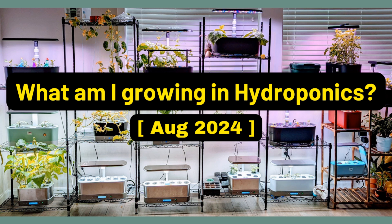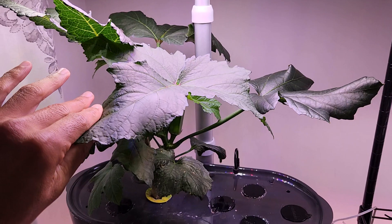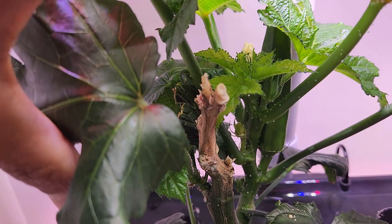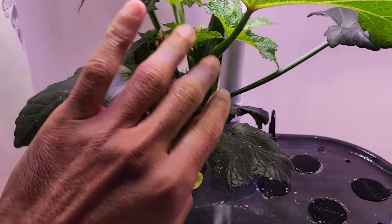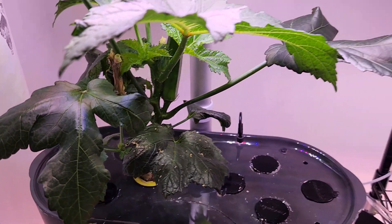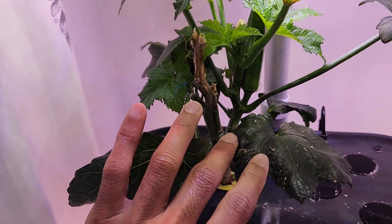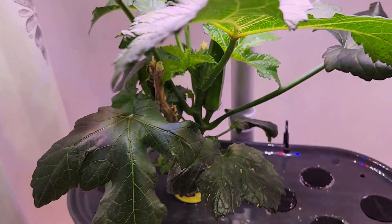Hi friends, welcome to the August 2024 edition of what am I growing at the moment. Starting with okra — this variety is called Jambalaya. I have only one plant, and this plant is actually having its second life. It already finished its first life, and I cut the plant all the way to the base. I saw lots of side growth, so I kept the plant. It is now day 185 and it is coming really nice.